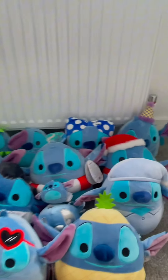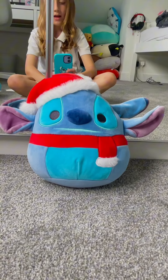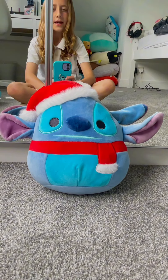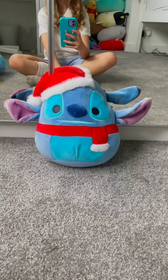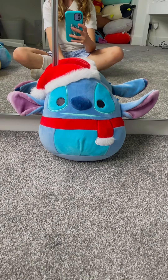Next is this one. This is Santa Stitch. I bought it off Vinted for £10, I think. It's really cool because it's Christmas edition. I rate this one an 8 out of 10 again.